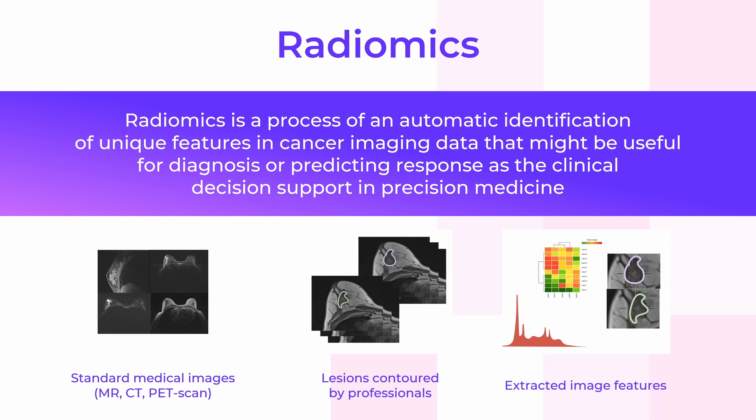These bits of information are called features, and they include various parameters of the radiological image. The purpose of radiomics artificial intelligence is to extract and analyze hidden imaging data that can be used for diagnosis, prediction of outcomes, and decision support in several health conditions.